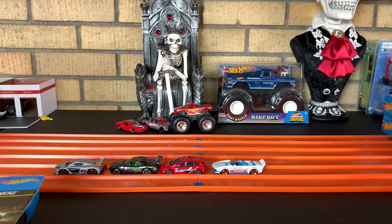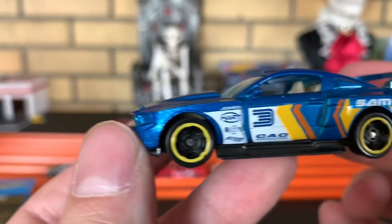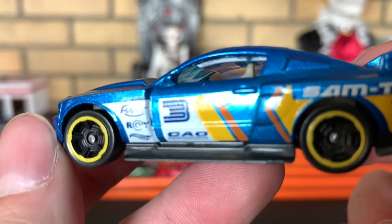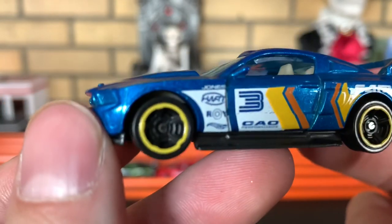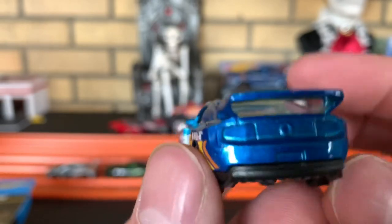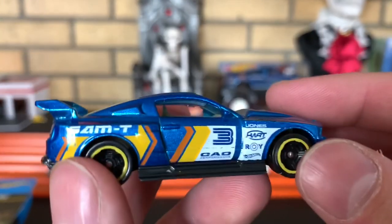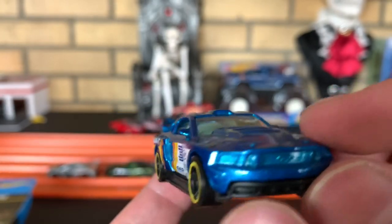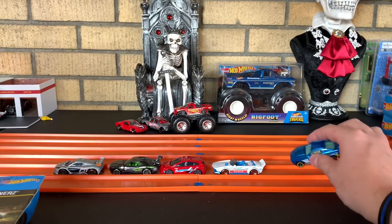And lastly, you got the Custom 2012 Ford Mustang. Sam T there on the side, number three. Jones, Hart, Roy, Hot Wheels, CAO Performance. Love the blue they went with. Man, I cannot wait to get these things on some tracks. Oh my gosh, I'm jonesing.